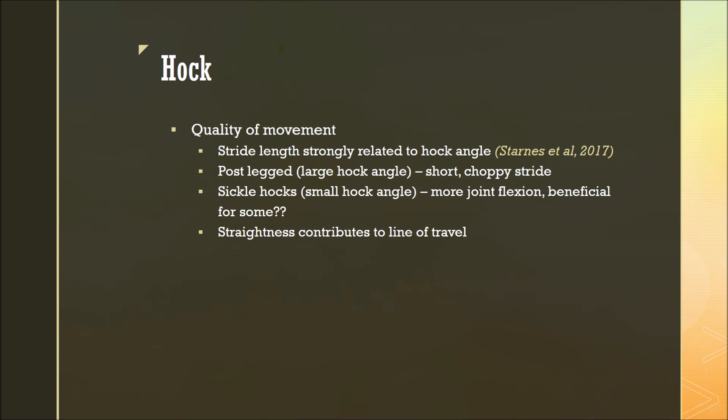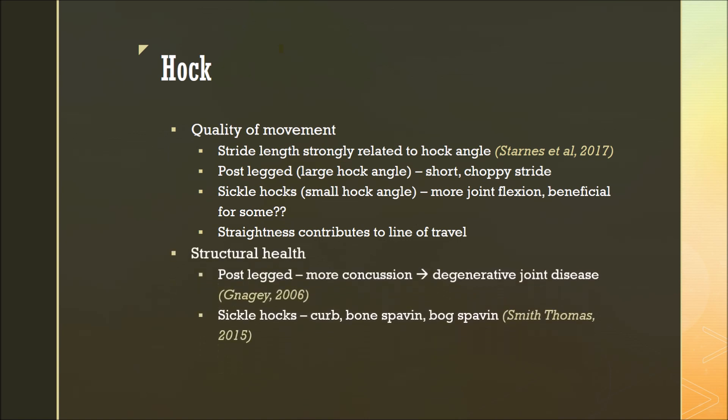Similarly to the knee, the straightness through the hock contributes to the straightness of line of travel. When we consider structural health, a horse that's more post-legged will have more concussion through the bony column, which can lead to many different degenerative joint diseases. On the opposite side, sickle hocked horses are more prone to curb, bone spavin, or bog spavin, all of which can be lamenesses or blemishes of the hock.